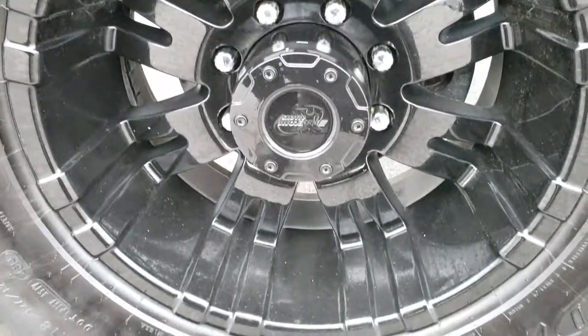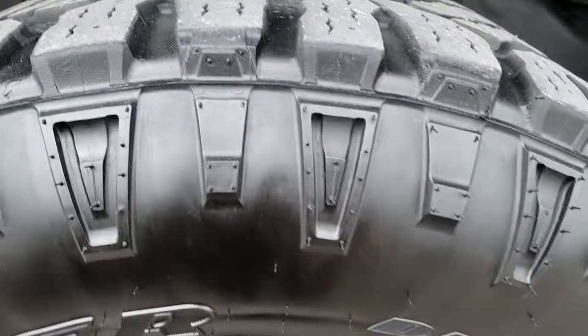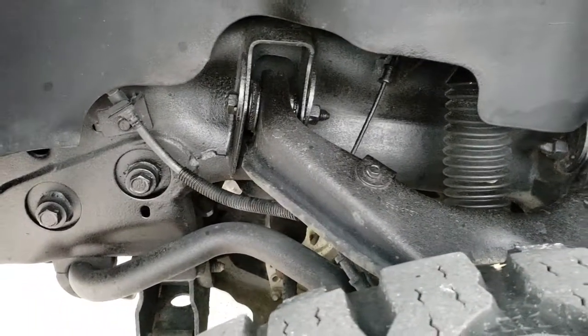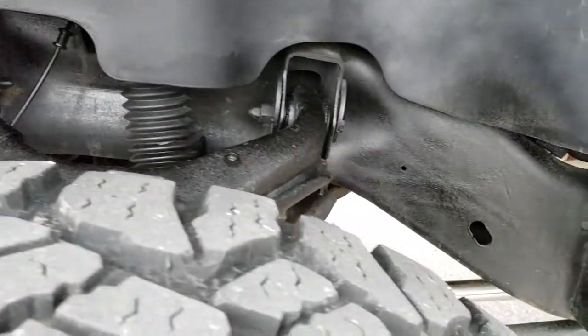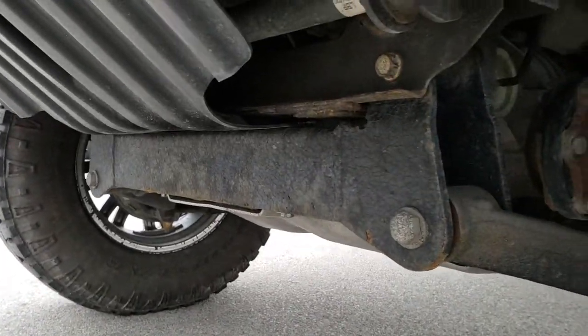Very clean down this side. Has Pro Comp alloy rims and Goodyear Wrangler Duratrac LT325 65R18 tires. These tires have right around half the tread left. Has a Rough Country suspension lift on it. You can see that lift right there.